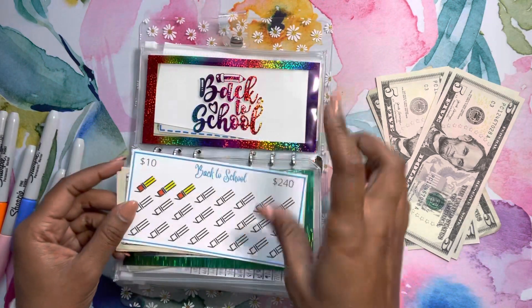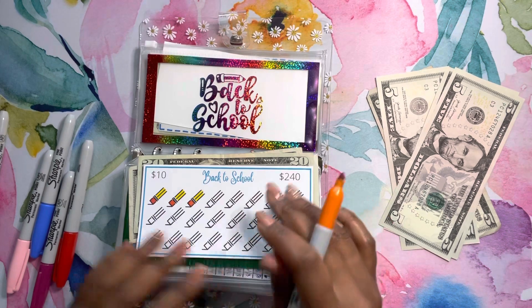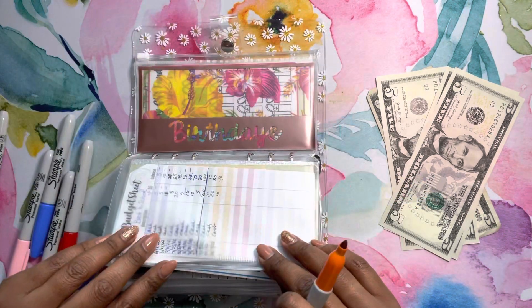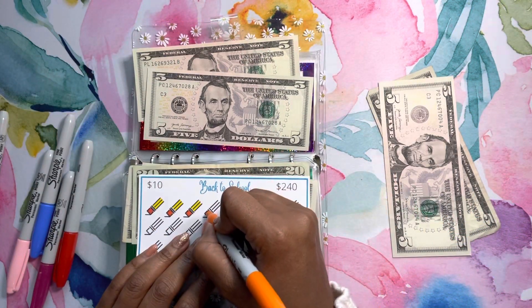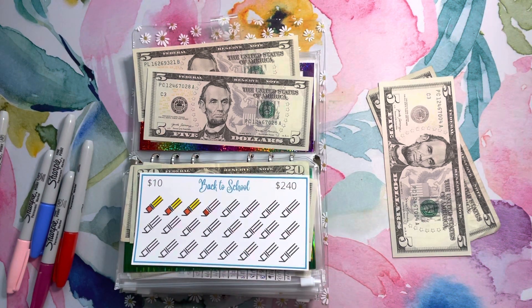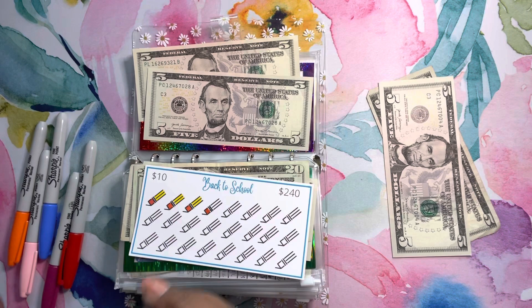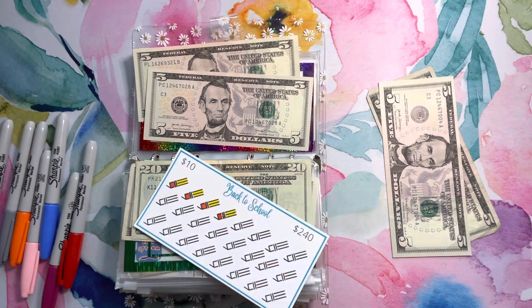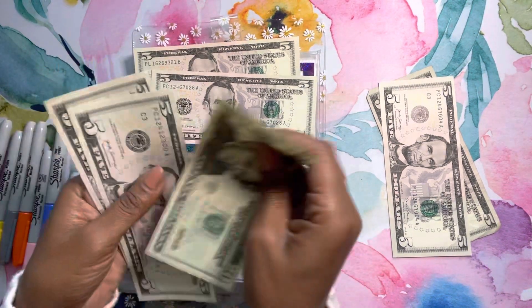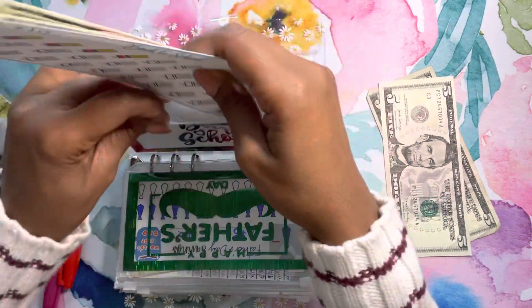Back to school — I did this already but I wanted to keep going. I wanted a total of like $350 in there. We're going to do $10 in here, and each one of these is worth $10 so we'll only color in one. I love this little cute end-of-the-pencil tracker. I think it was M's Paradise or Budgeting Paradise that I got this from — so cute. We have $20, $25, $30, $35, $40 to add to back to school.